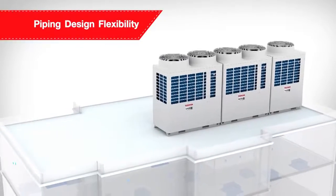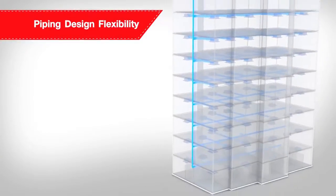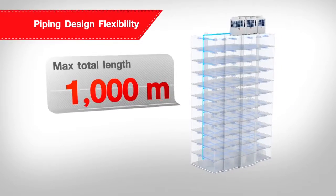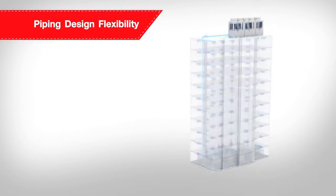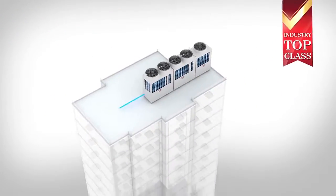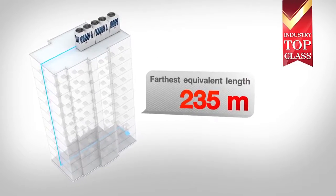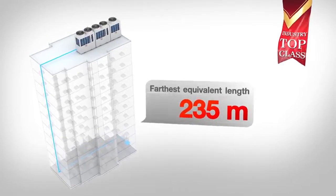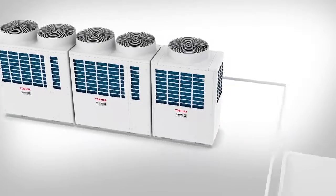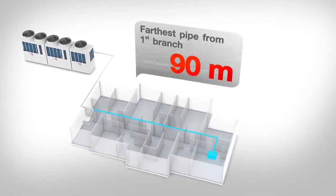The SMMSE is crafted with Toshiba's exceptional piping design flexibility, enabling the piping to reach up to 1000 metres in length, which is double the previous figure. Permitting an advantageous maximum distance between the outdoor unit and the farthest indoor unit of up to 235 metres. It is especially convenient for hotel and office installation layouts, as the new design allows a distance of up to 90 metres between the first and last indoor modules.